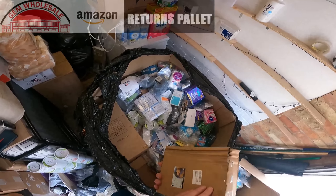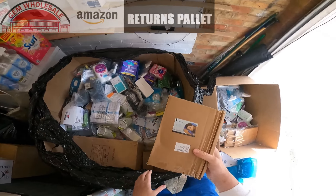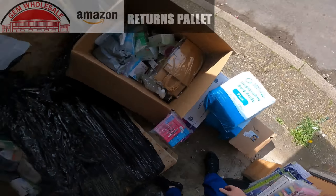Here's a box — what is in here? Cooling pillows! Wow, that's cool. Cooling pillows in there — there's one, there's another one.